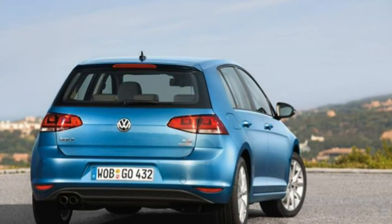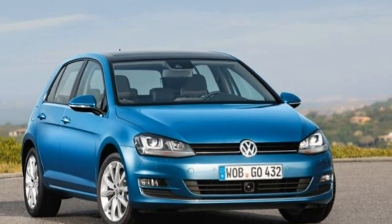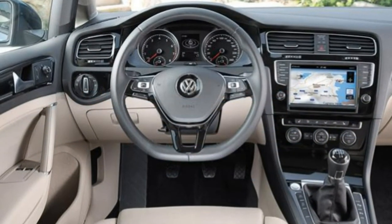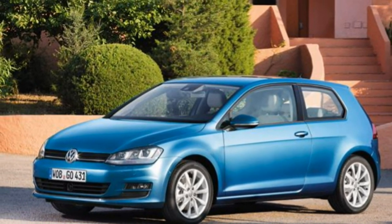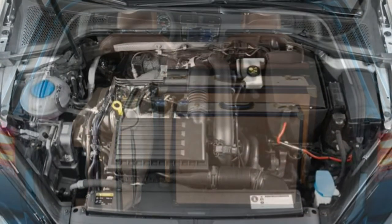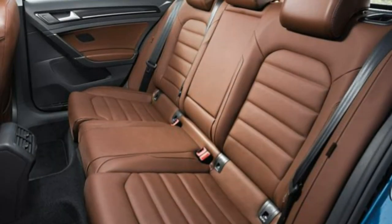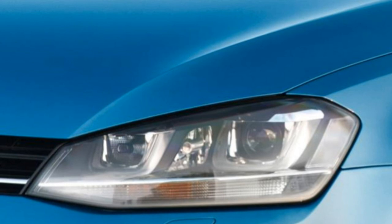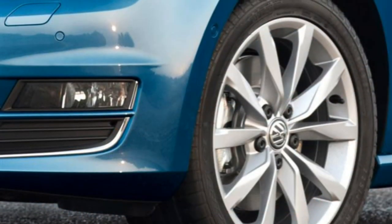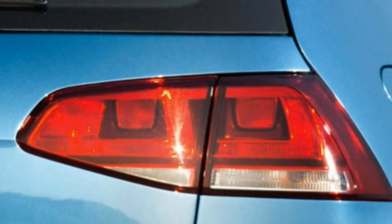VW has made the Golf more driver friendly. All models also come with XDS, a feature once reserved for the halo GTI model. In fast cornering the XDS system can detect slip at the front wheels and alters power to stop wheel spin. It also works in conjunction with the electronic stability program ESP, which compensates for any understeer, making handling more precise and neutral. The Golf is now fitted with a variable ratio steering system that makes manoeuvring and parking easier at low speeds, and weights up nicely when driving at speed.